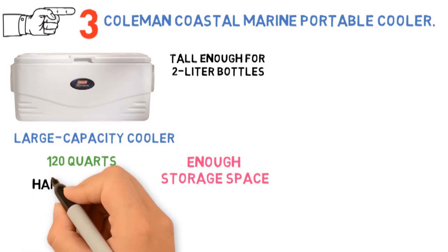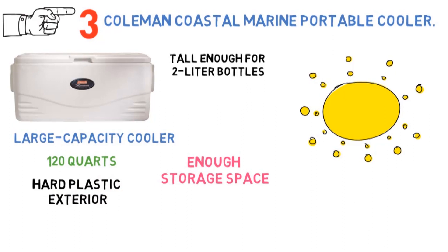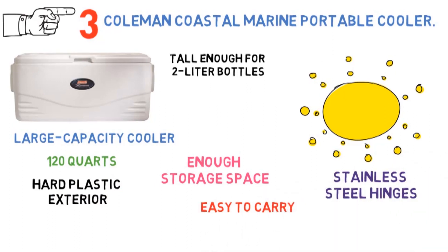The hard plastic exterior is resistant to damage, scratches, and wear, plus the UV guard coating keeps it resistant to sun damage. The stainless steel hinges are rust resistant, and the handles will be easy to carry without damage or crushing.